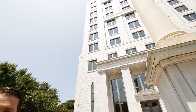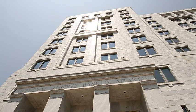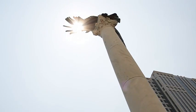Midtown contains about one-third of the city's high-rises, including some of Atlanta's most iconic buildings like Bank of America Plaza, the Federal Reserve Bank, 1180 Peachtree, and Atlantic Center.